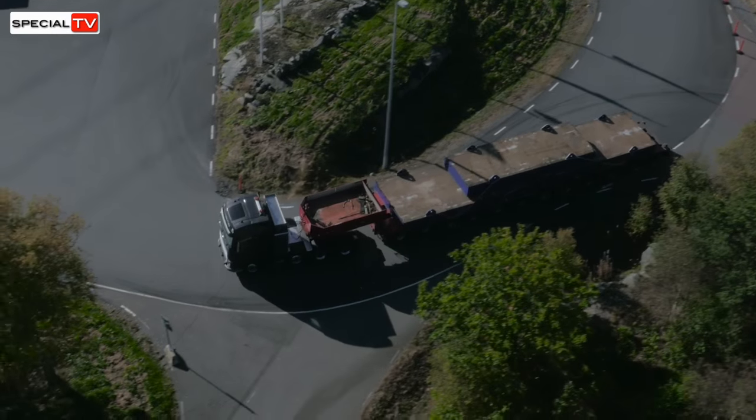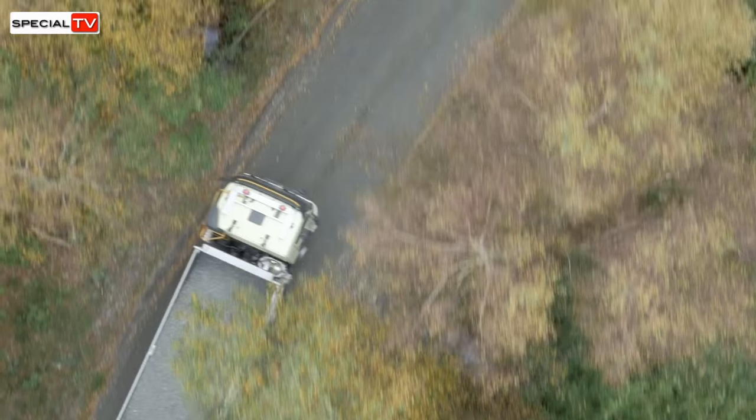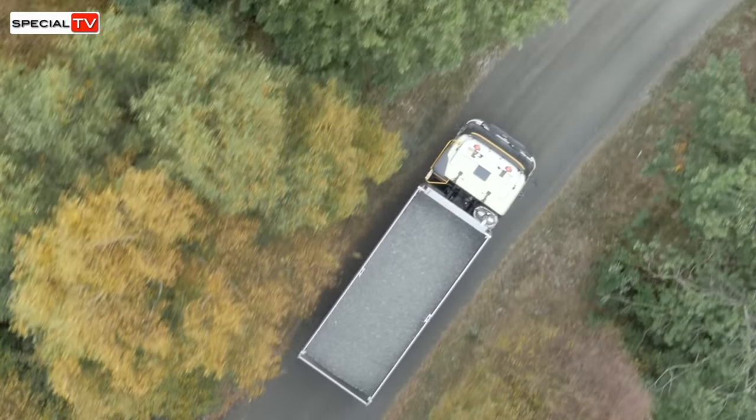The gearbox achieves the same low fuel consumption as a regular I-Shift and is available on Volvo FH, Volvo FM and Volvo FMX.